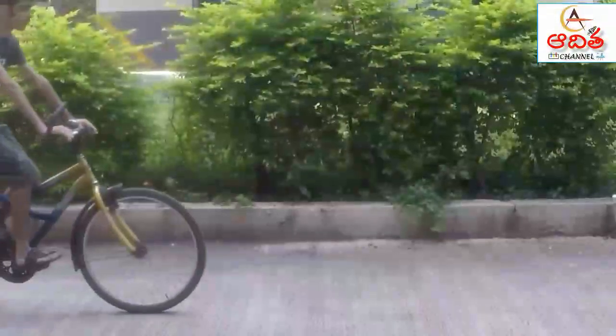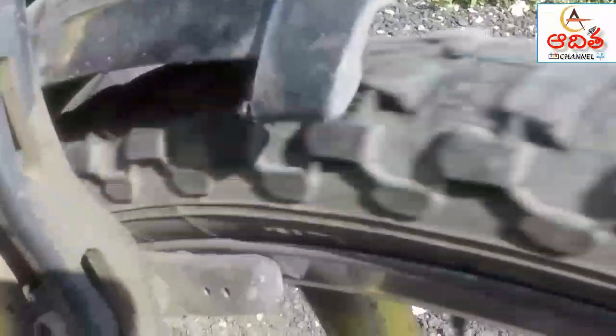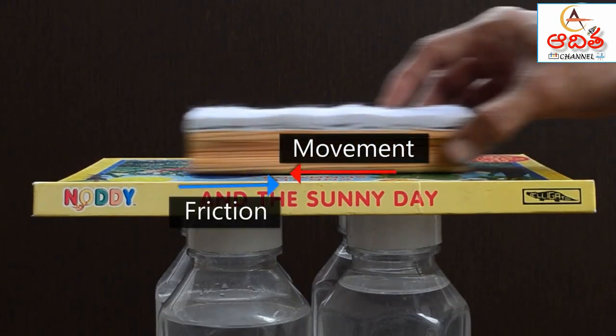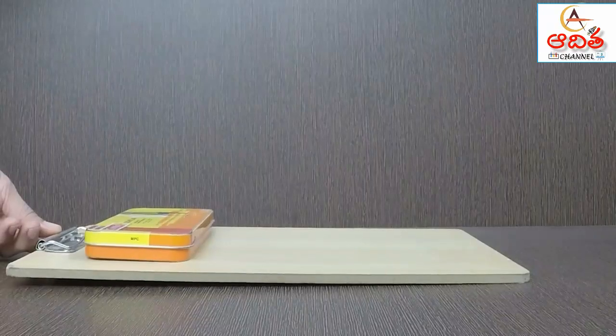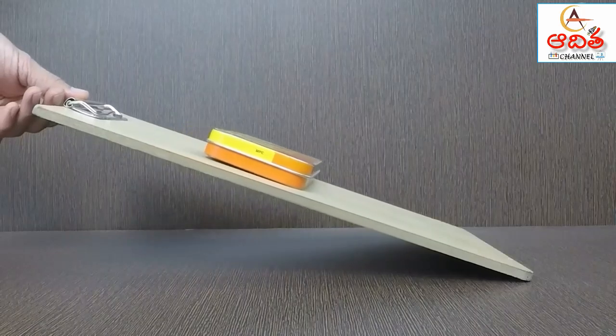When you want to stop your bicycle, you apply brakes. Brakes rub against the wheels and stop them from turning. The rubbing that stops the wheels is called friction. Friction is the force that opposes the movement of objects sliding over each other. Friction happens because all surfaces have tiny rough areas — even things that look smooth are not perfectly smooth. When one object slides across another, these rough surfaces rub against one another, making things move more slowly until they stop.